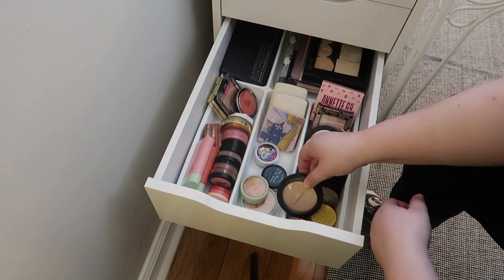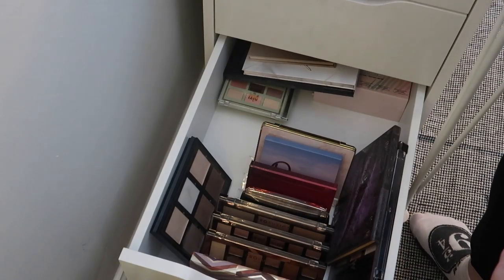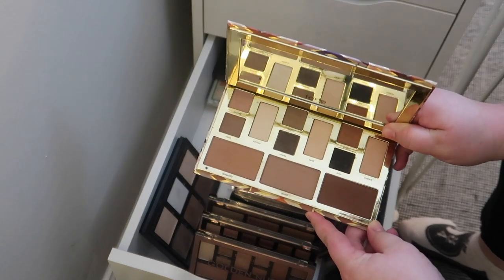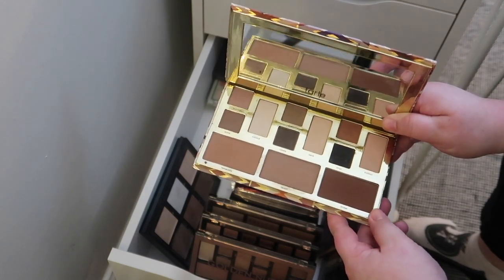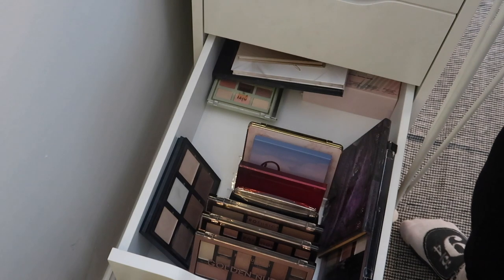For highlighters I'm bringing in this MAC Extra Dimension Skin Finish in Whisper of Gilt. Down in the face palettes I really want to pick the Tarte one — I also have some Tarte blushes I'm going to try, and I missed this palette. This is the Tarte Clay Play original palette. We're going to skip picking extra eyeshadow palettes since we already have a bunch in the everyday makeup basket, so let me put everything away and then we'll be back for the final basket.